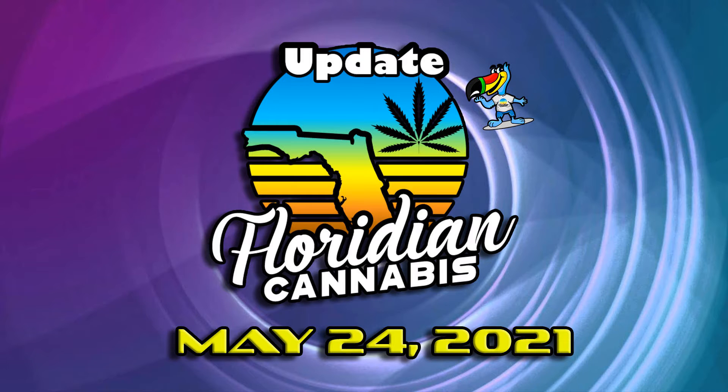Hi, I'm Scott Hamilton with your Floridian Cannabis video update for May the 24th.